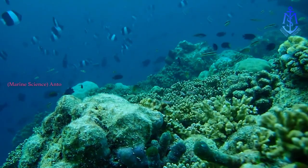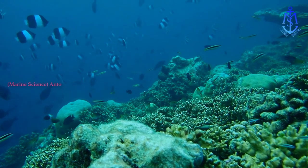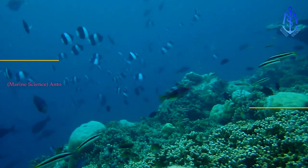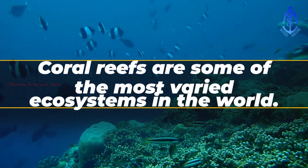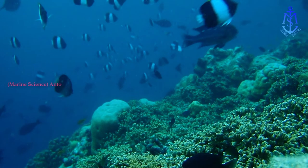Reefs are home to many animals and plants. Together, the reefs and all the things living in them make up an ecosystem. Coral reefs are some of the most varied ecosystems in the world and are thriving, colorful places that burst with life.